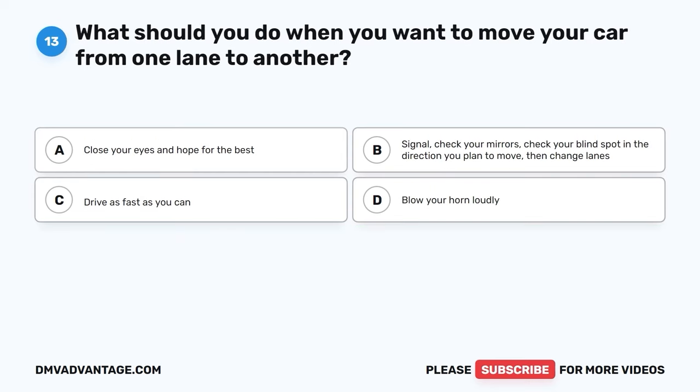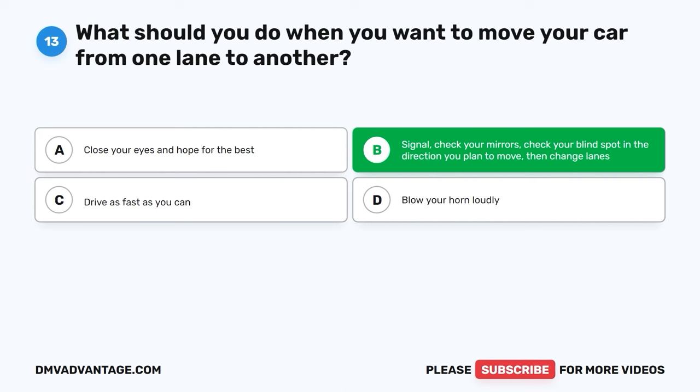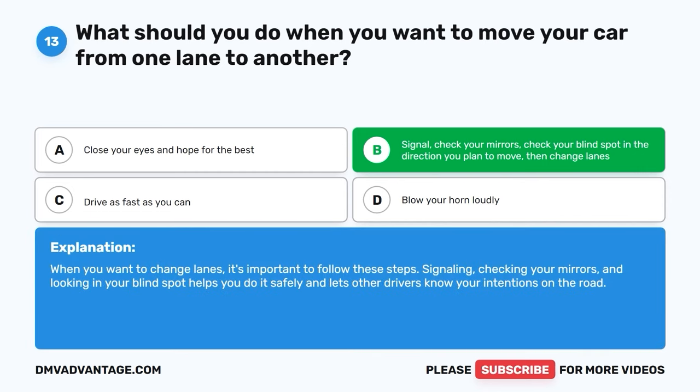Question thirteen. What should you do when you want to move your car from one lane to another? A. Close your eyes and hope for the best. B. Signal, check your mirrors, check your blind spot in the direction you plan to move, then change lanes. C. Drive as fast as you can. D. Blow your horn loudly. The correct answer is B. When you want to change lanes, it's important to signal, check your mirrors, and look in your blind spot. This helps you do it safely and lets other drivers know your intentions on the road.